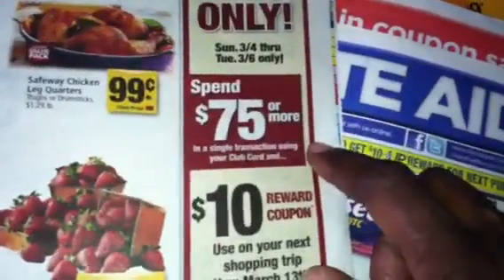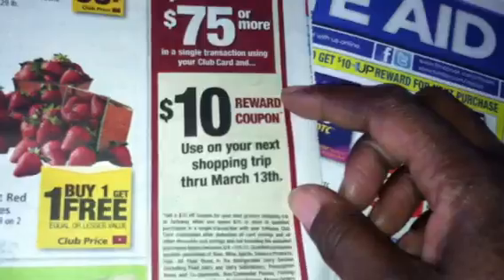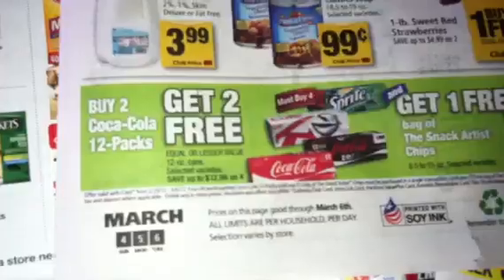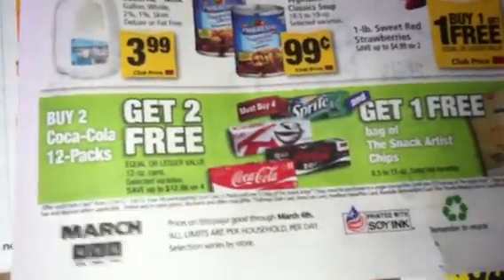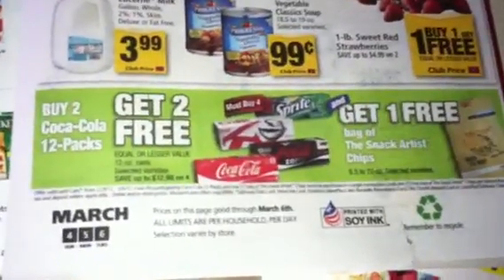However, if you incorporate that deal along with the spend $75 or more deal, you'll get a $10 coupon, and it'll come out to be better. You can incorporate that cereal into your whole shopping trip, and it'll really help you to get that $10 coupon, especially if you use other coupons when you're shopping at Safeway, like on a soda.